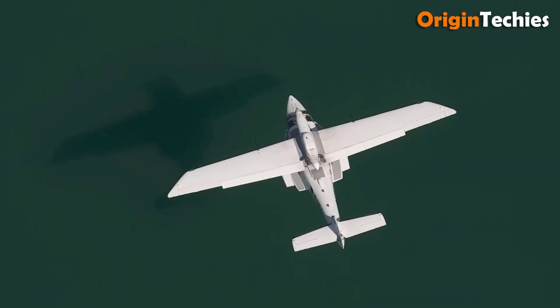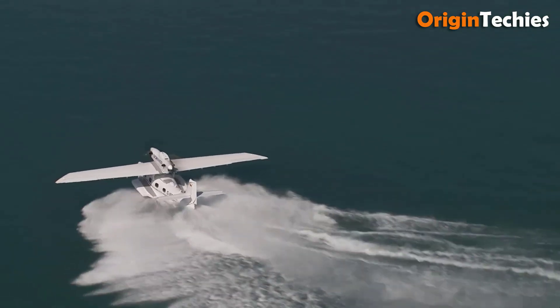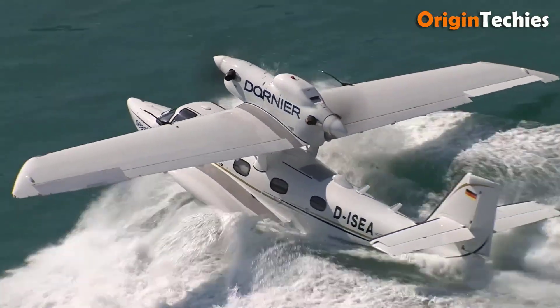Future enhancements like autopilot and a glass cockpit add to its appeal. With exceptional speed, durability and functionality, the Dornier Seastar remains a top-tier choice in amphibious aviation.